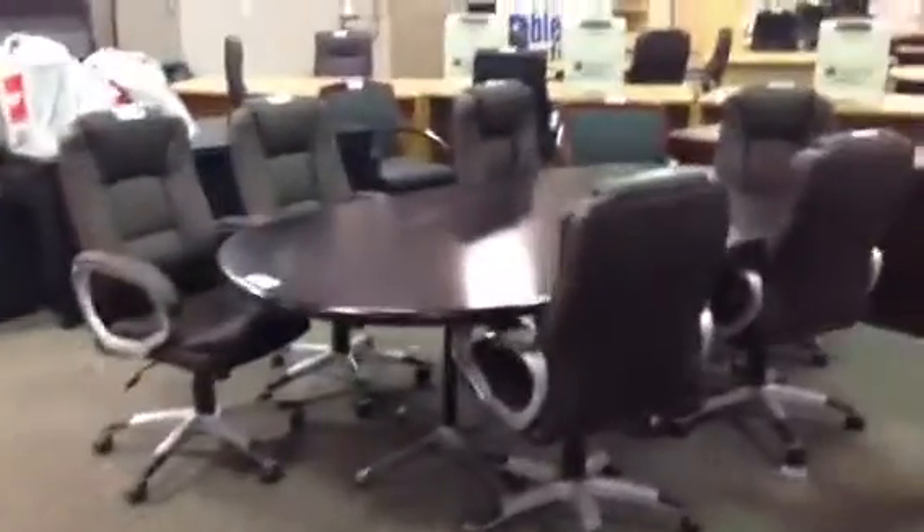More furniture — tons of furniture: traditional, contemporary, modern, all auctioned to the highest bidder this Thursday at 10 in the morning. Boardroom tables, look at those brand new chairs, very comfortable. Lots of locker units too, HP printers.